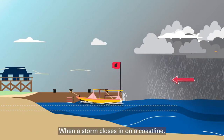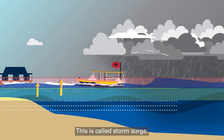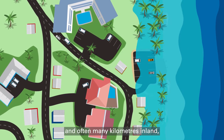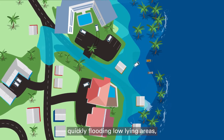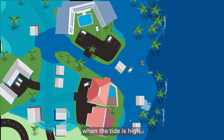When a storm closes in on a coastline, strong winds push water towards the shore, causing the sea level to rise. This is called storm surge. It can cause several meters of water to be pushed towards the shore and often many kilometers inland, quickly flooding low-lying areas, destroying property and putting lives in danger. Such inundation is more severe when the tide is high.